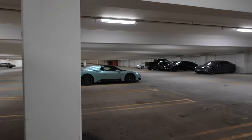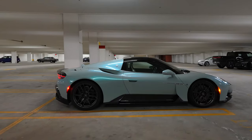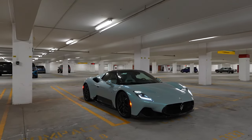We've got the keys to this gorgeous convertible right here, the MC20 Cielo. This is going to be awesome. Just look at that paint — and we're just in a parking garage right now. What a beautiful car.